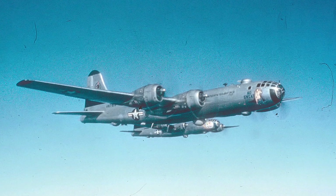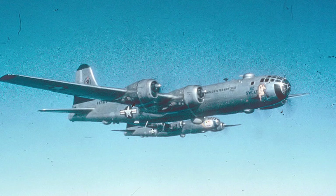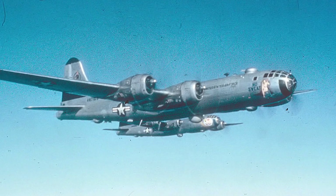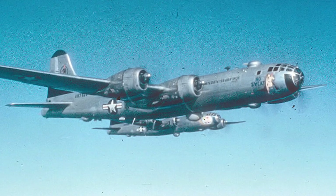After World War II, the B-29 continued to serve in the U.S. military, playing a crucial role in the early stages of the Cold War. It was used for various purposes, including reconnaissance, weather observation, and refueling other aircraft.